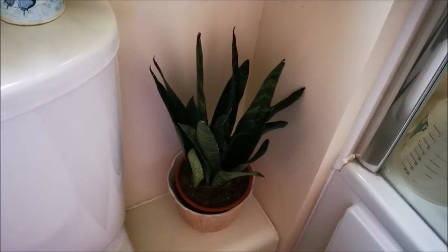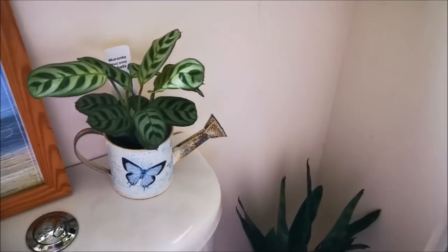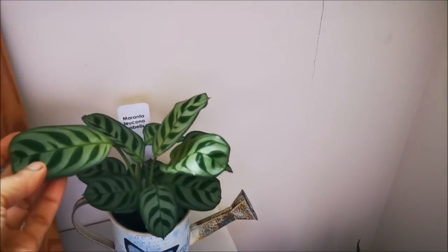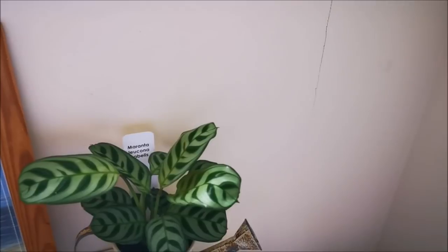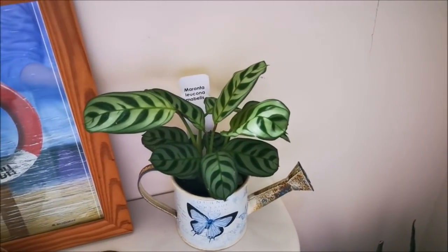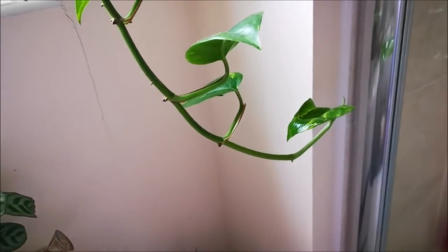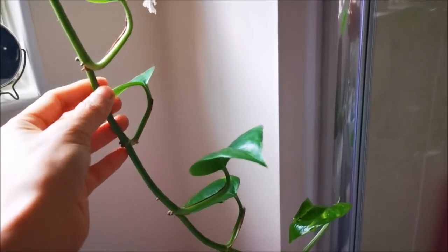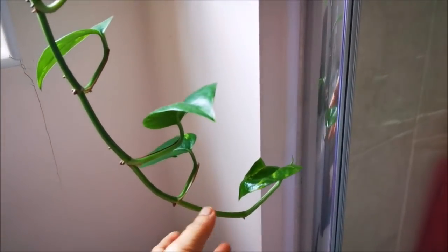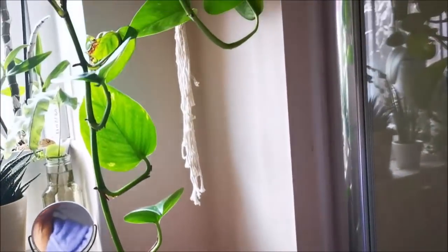Let's start down here — this is my Sansevieria Black Coral, and I've decided to place it here, so this is new. And from my previous video, I posted the unboxing of this plant — this is my Maranta amabilis. It's a tiny plant and I am so tempted to cut it back already and propagate it, but I think I'll let it trail down because I have a lot of space down there.